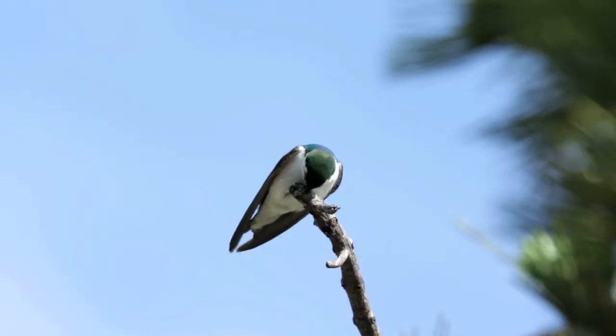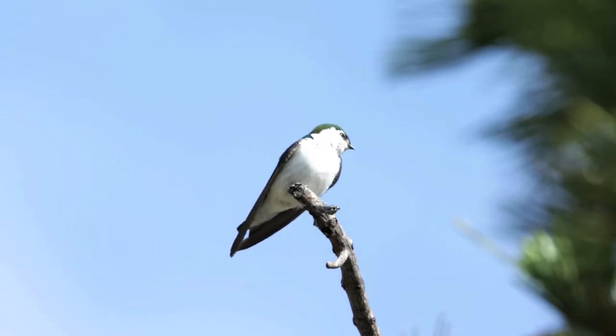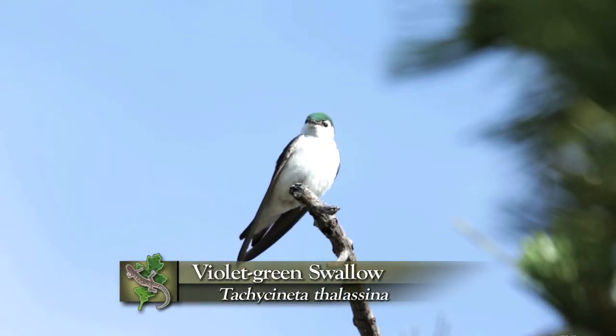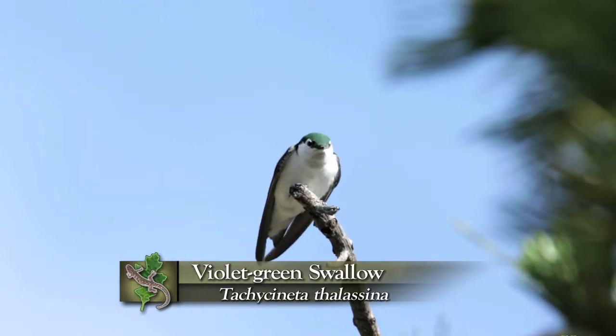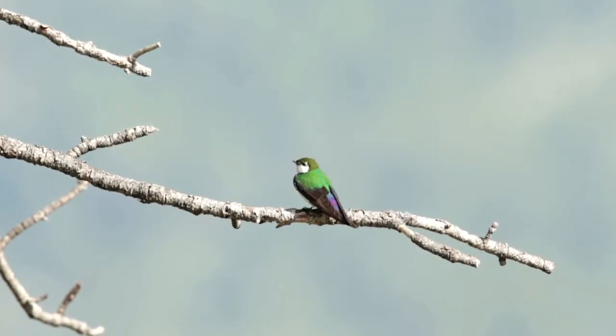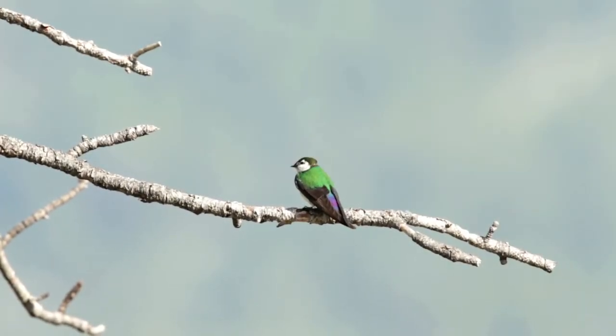We see violet-green swallows — named for that beautiful coloration. Bright white, almost clown-like face with a brilliant iridescent green cap, green back, and then the lower parts of the wings and the lower part of the tail is this iridescent, shining violet when it catches the light.